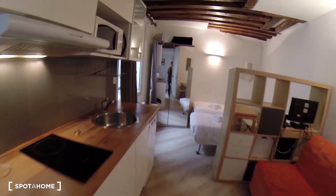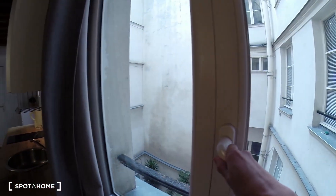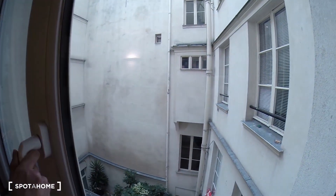The studio gives onto the patio of the building, so it's pretty calm, and you have double windows also.